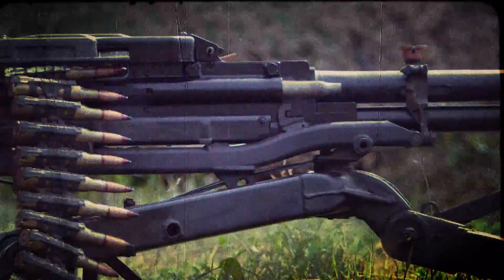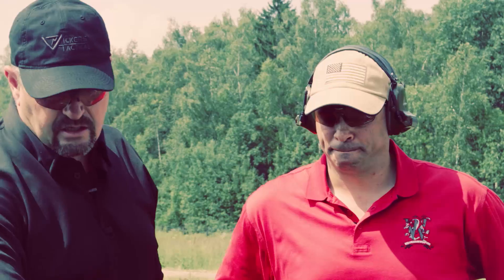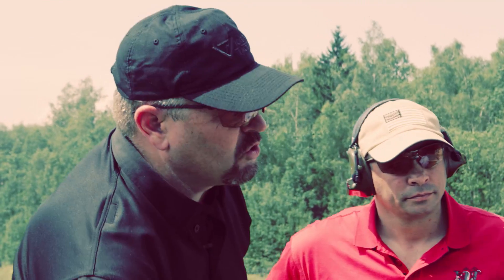It's very unusual. It feeds from the right side and it ejects from the right side. It also has a recoil dampening mechanism that dampens recoil?